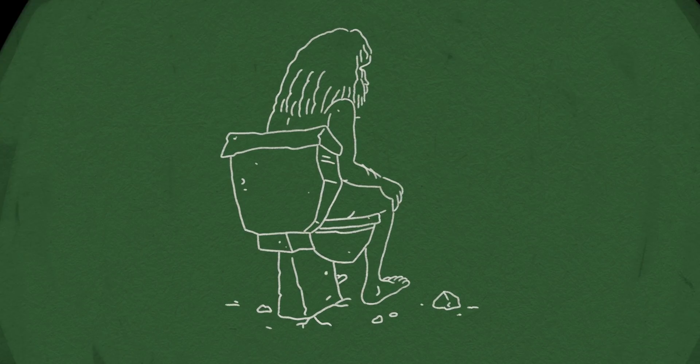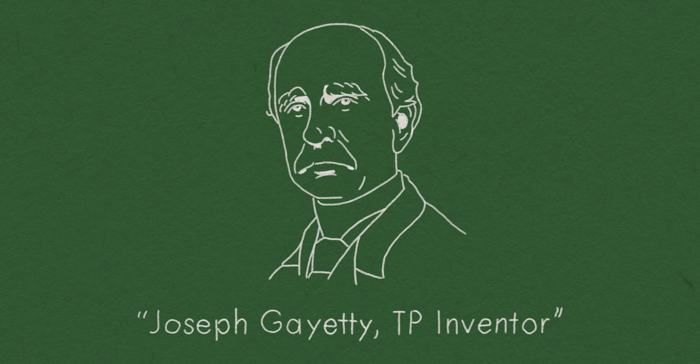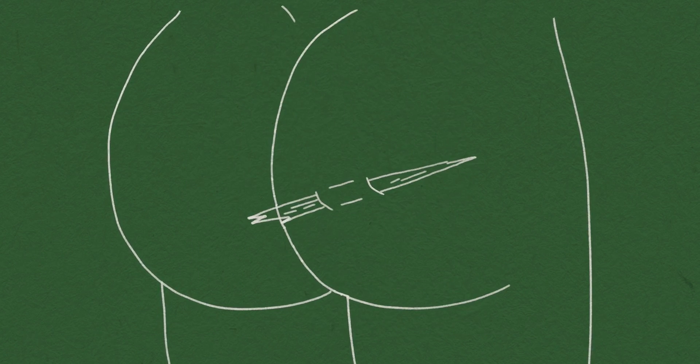For most of human history, we just used whatever was laying around — hay, corn husks, moss, you name it. Toilet paper wasn't a packaged commodity until 1857 in the United States, and even back then it was pretty rough. Literally.